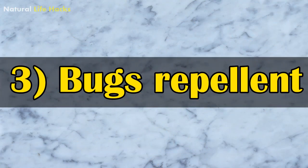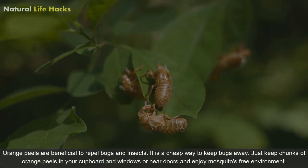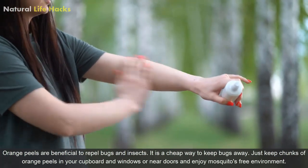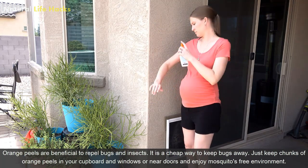3. Bugs Repellent: Orange peels are beneficial to repel bugs and insects. It is a cheap way to keep bugs away. Just keep chunks of orange peels in your cupboard and windows or near doors and enjoy a mosquito-free environment.